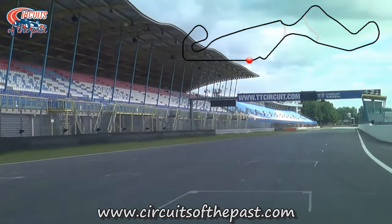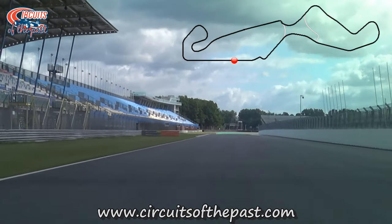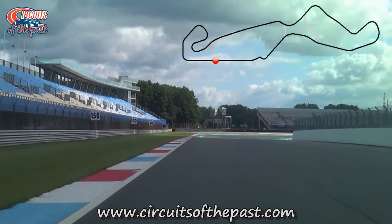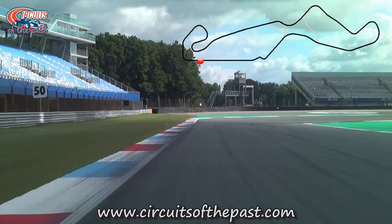While we start our lap on the faster version of the TT Circuit Assen, I want to introduce that driver. That's Herman Lischmeyer, founder of Circuits of the Past website and YouTube channel. I'm Simon Smith — I just do the voice-overs, or on a gaming channel on YouTube called High Plane Games if you're interested.